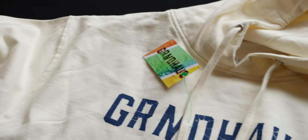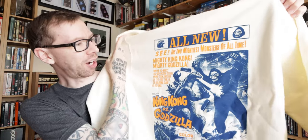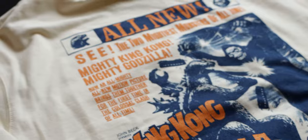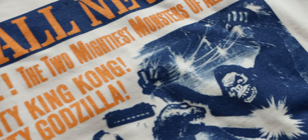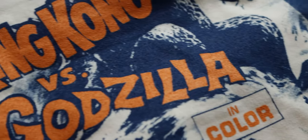The hoodies are kind of the reverse of the t-shirts — where the t-shirts have the Grindhouse logo across the back, the hoodies have Grindhouse across the front. This is a vintage King Kong versus Godzilla hoodie — look at this! The poster design is on the back of this pullover hoodie. You have your strings here, pockets on the front. It's kind of a light cream color — that would be really nice since I'm always in black stuff.